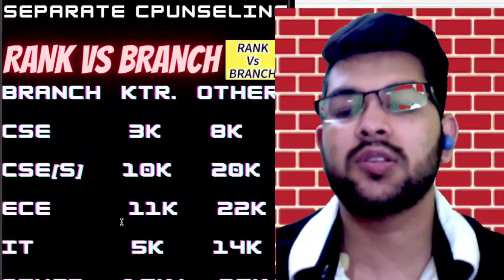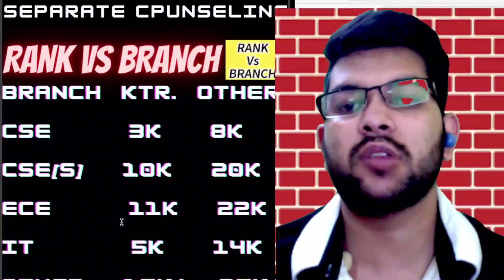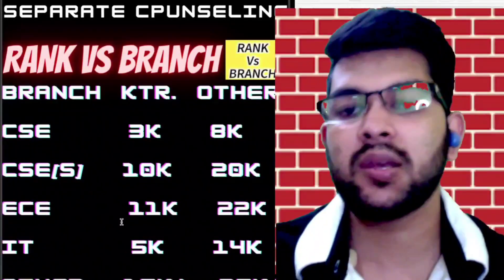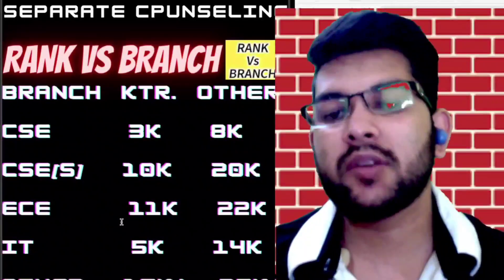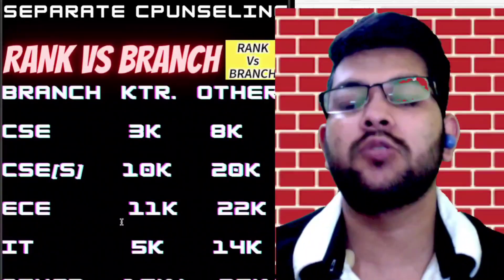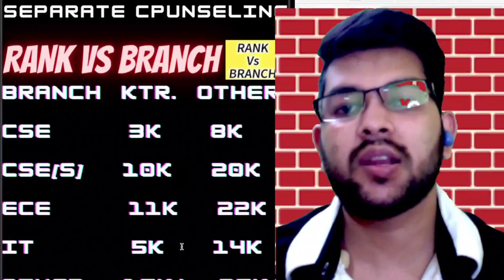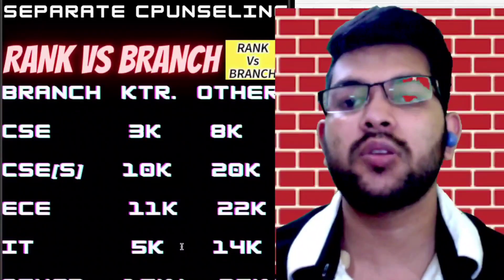This is all about marks versus rank versus branch for SRM JEEEE 2022 for phase two. You can also use this data for phase three, but if there are changes I will provide another updated video. Thanks for watching — please subscribe to this channel to get all updates about SRM and other counseling and entrance exams.